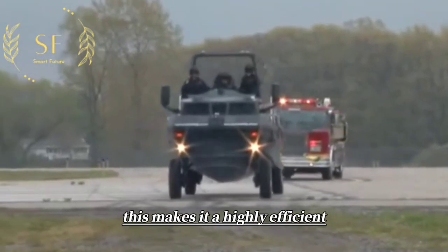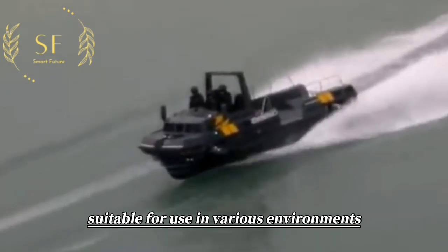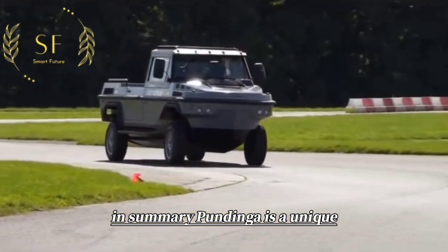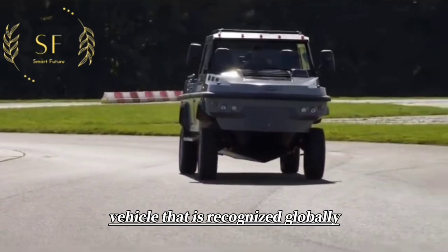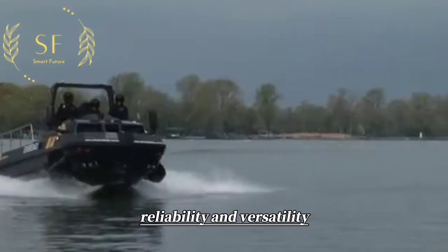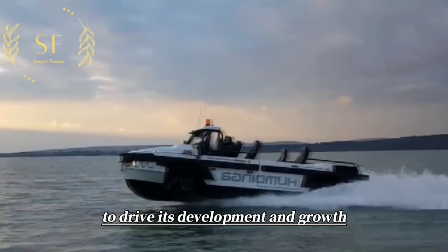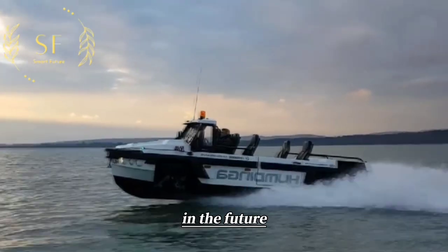This makes it a highly efficient, multifunctional high-speed vehicle suitable for use in various environments. In summary, Hummingh is a unique vehicle that is recognized globally for its durability, reliability, and versatility. The innovative spirit and global leadership of Gibbs Amphibians will continue to drive its development and growth in the future.